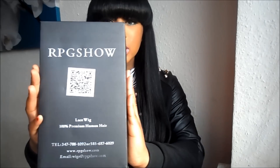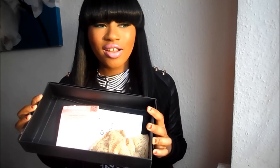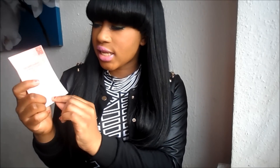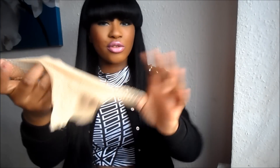The hair came packaged in a black box that says the RPG Show. The hair itself came in a plastic bag inside the box. It also came with a hairbrush, which I've totally misplaced, plus instructions for the lace wig and a stocking cap — though I don't personally use the stocking cap.